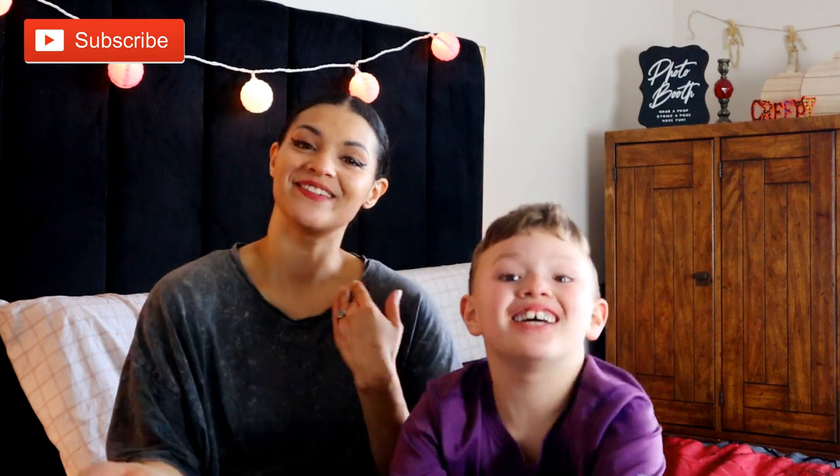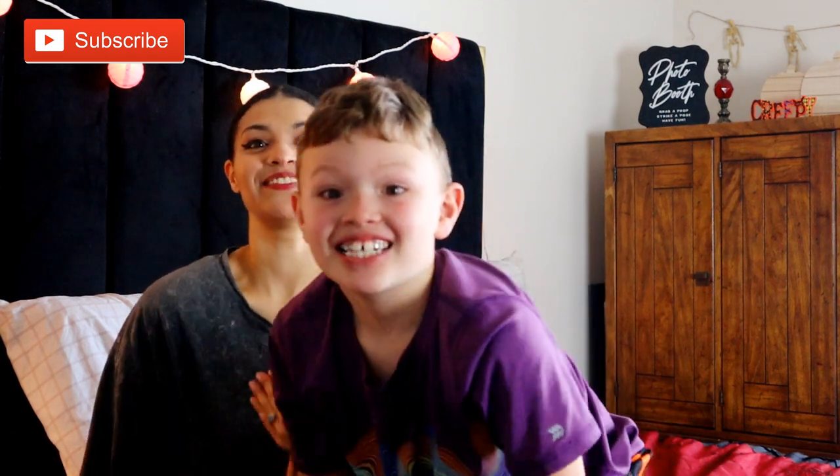Hey guys, welcome back to my YouTube channel. I am here with my son Connor, who has been driving me insane and getting in the brain. I am hoping to film his hairstyles but he keeps talking to me, not letting me finish this intro because he won't let me talk. Everybody delete this video, everybody in the whole world!